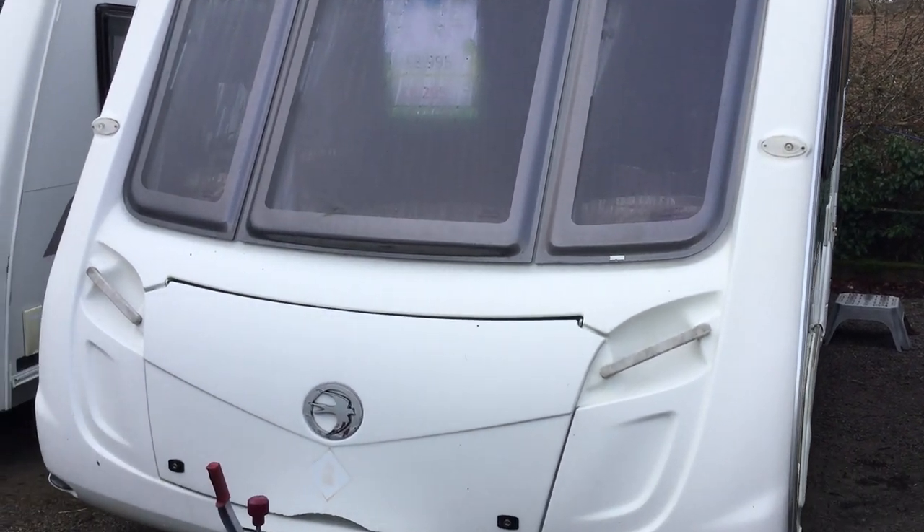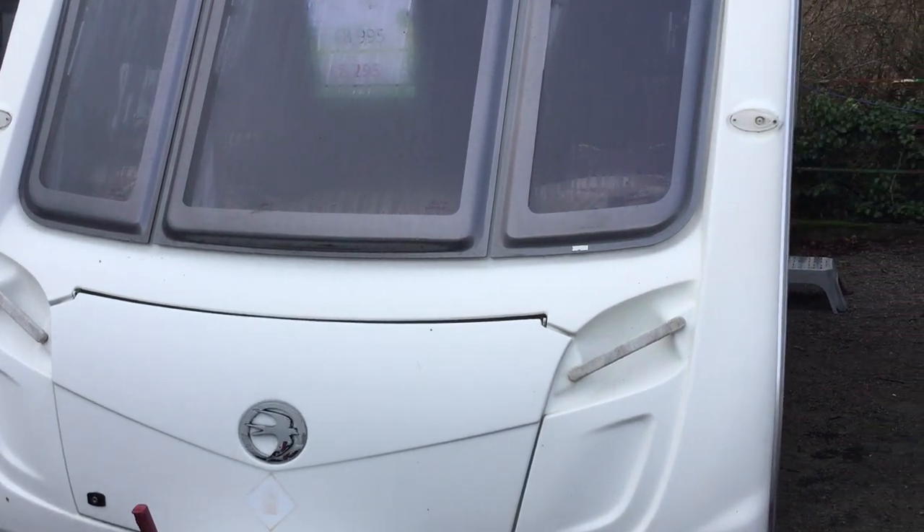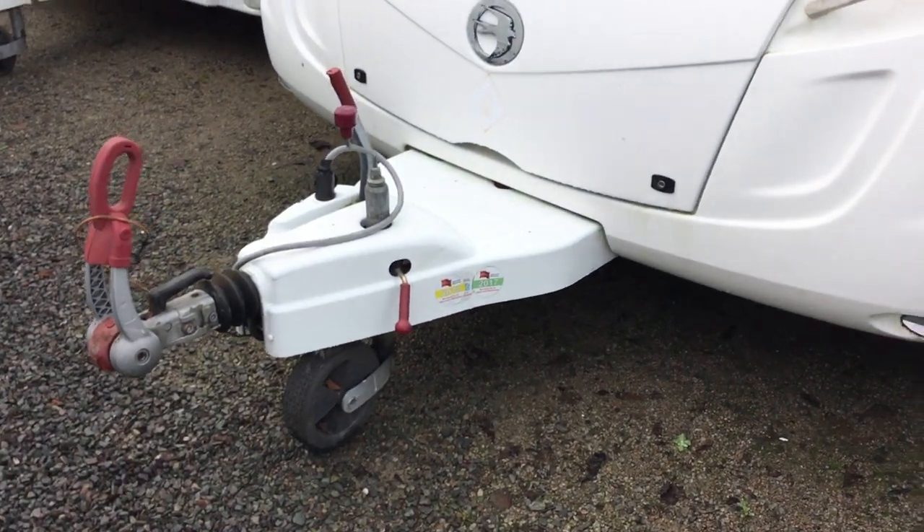Welcome to the Kenilworth branch of Border Lane Leisure. My name is Brian and today I'm going to show you around this 2010 Swift Fairway 530s, just reduced from £8,995 to £8,295. It's a dealer special sold by us.